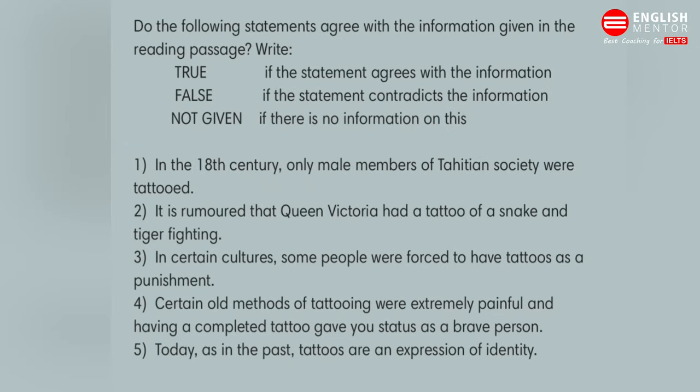Now let's move to the questions — true, false, and not given. Remember, you are not supposed to write yes, no, not given. The first question is: in the 18th century, only male members of Tahitian society were tattooed. So the keyword is 'only male members were tattooed, not female.'